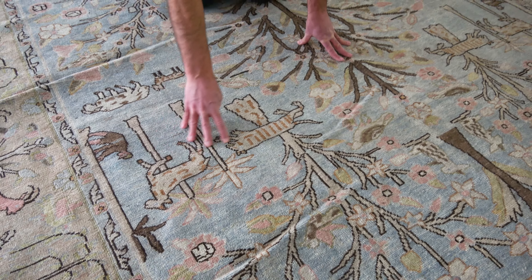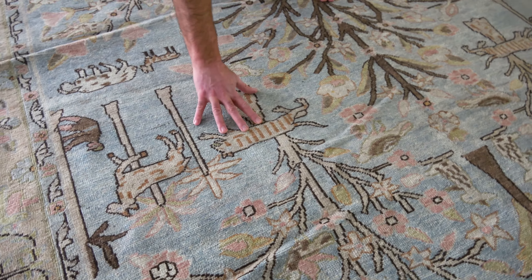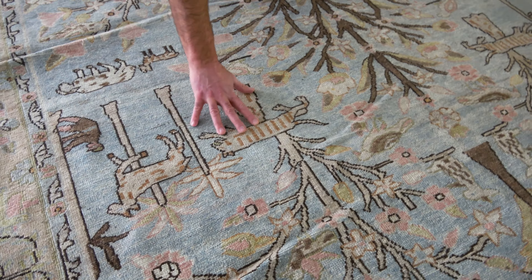Persian Tabriz tree carpet. Look how wonderful these main two trees are. The center of the carpet is running up through the carpet with various other trees on the sides, with these amazing, absolutely amazing, playful cats and dogs and little birds chirping on the top of the trees.